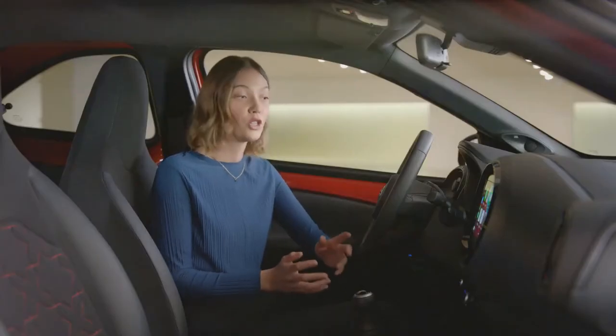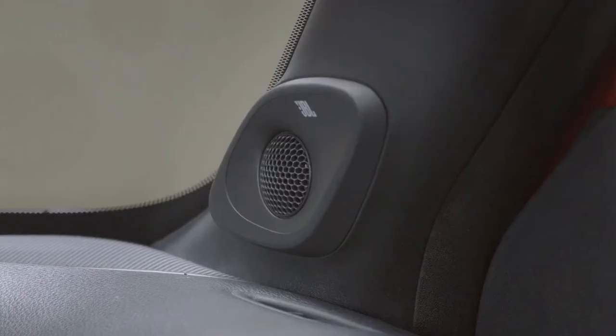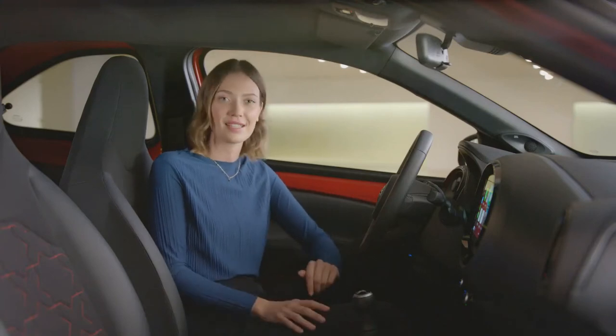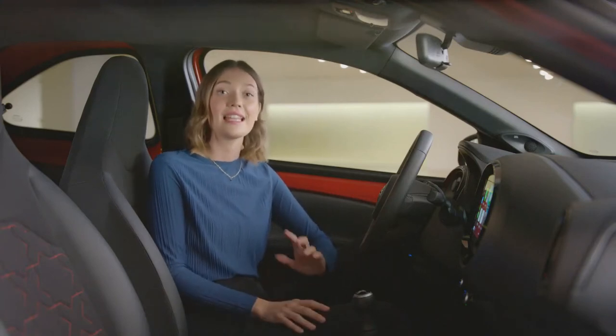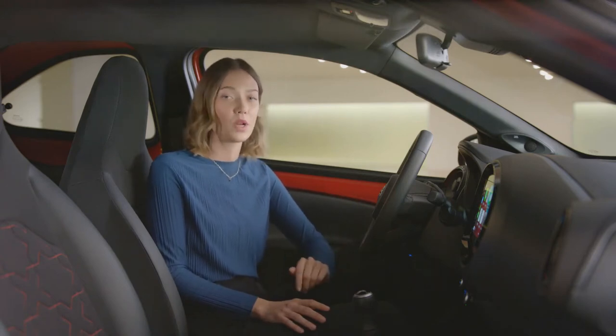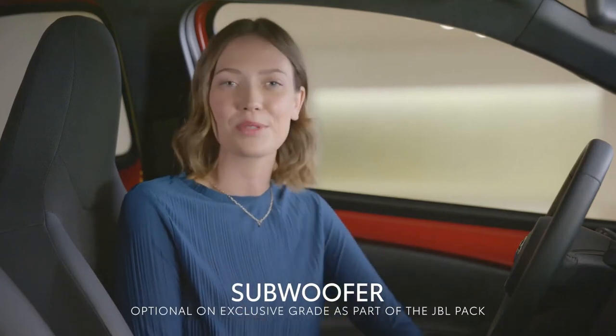On top of this, a new JBL premium audio system is also available. Toyota collaborated with JBL and together they developed a sound system tailored to the unique characteristics of the Aigo Cross. The audio system consists of four speakers coupled with a 300-watt amplifier and a large 200-millimetre subwoofer located in the boot.